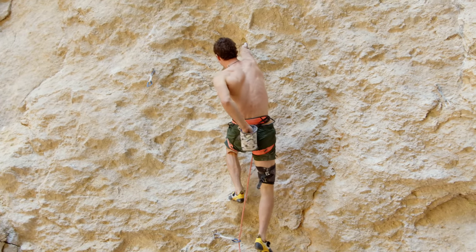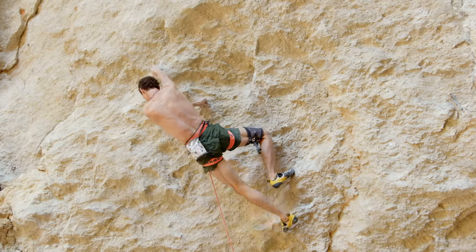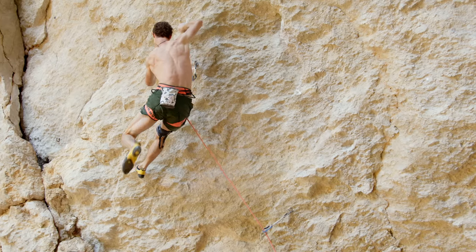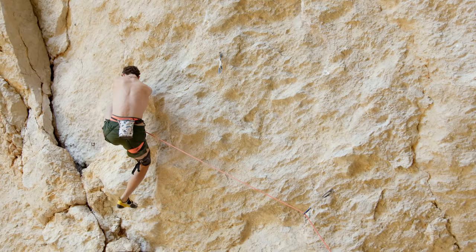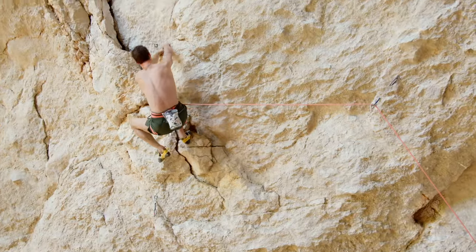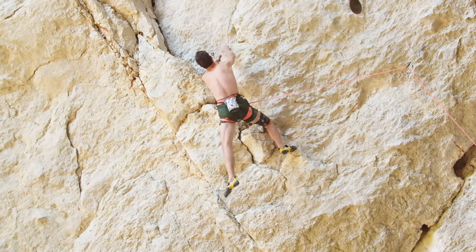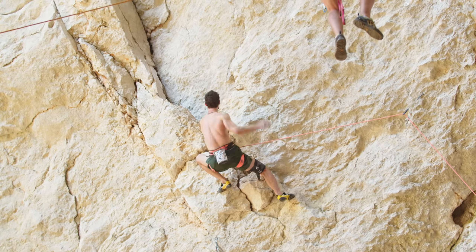Crux two has a couple of powerful intro moves into a pretty hard crossover move off a really small left-hand crimp. This was absolutely on the limit and the next couple of moves are still pretty hard. Getting to this rest felt almost like a miracle. I thought if I did crux one I would easily do the rest of the route. In the end this was a big fight and I was more surprised that I didn't fall off rather than anything else.